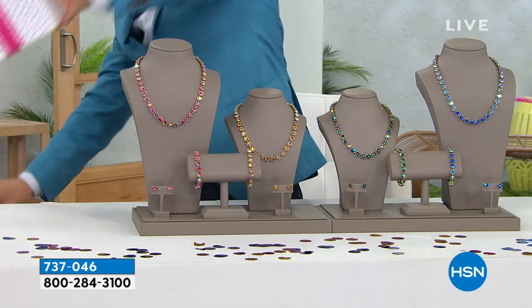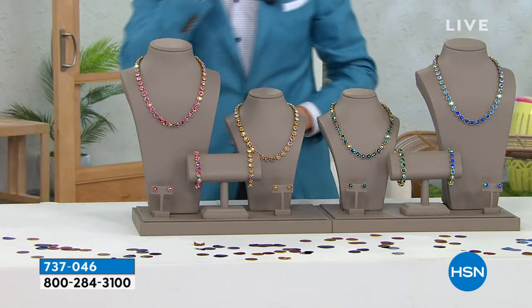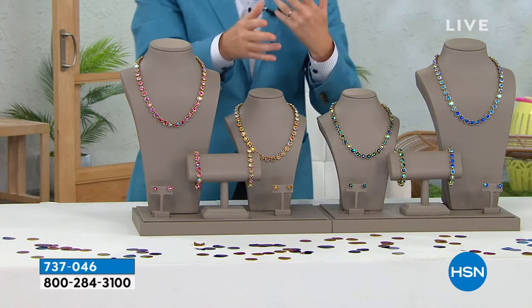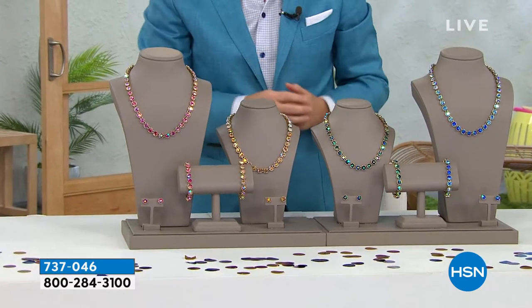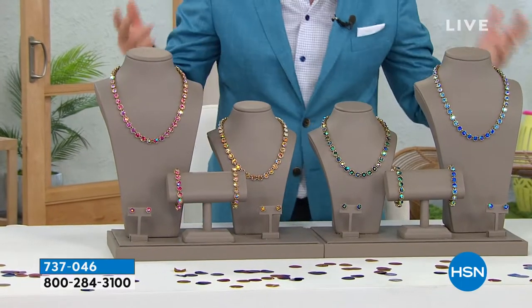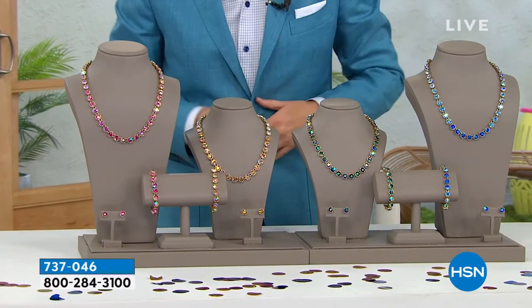How much would you say, bearing in mind for Heidi's pieces — a necklace is normally around $100 to $200, the earrings normally $60, $70, $80, a bracelet is normally $90, $100, $120. I'm trying to be conservative.